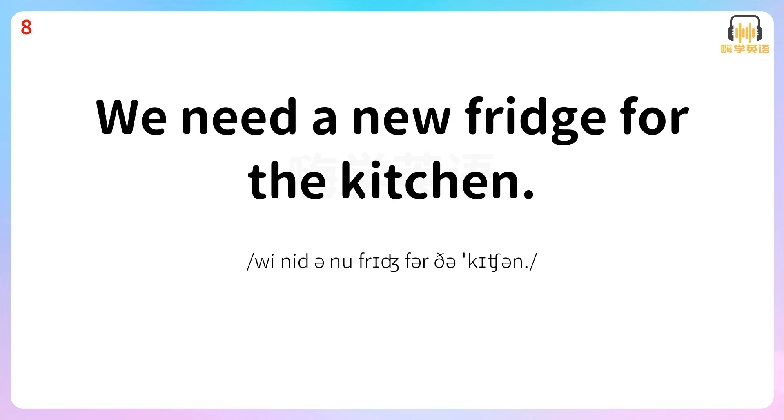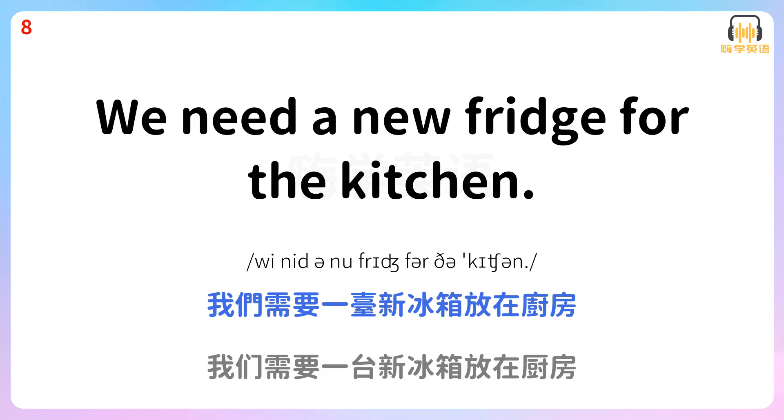We need a new fridge for the kitchen. 我们需要一台新冰箱放在厨房。